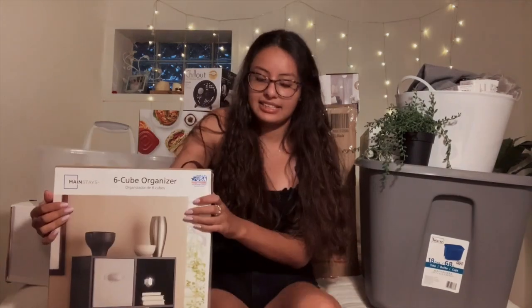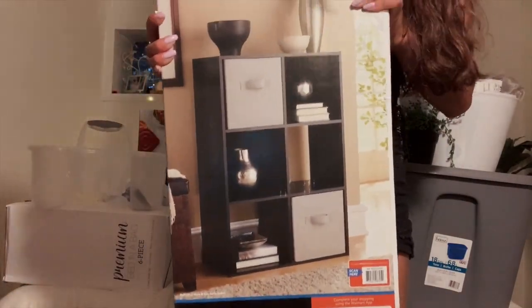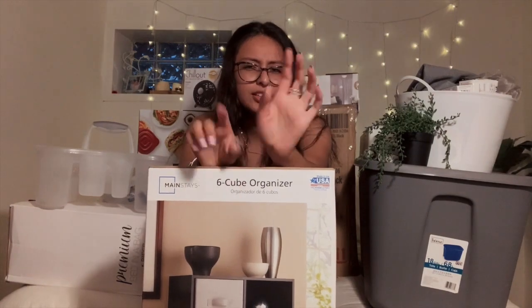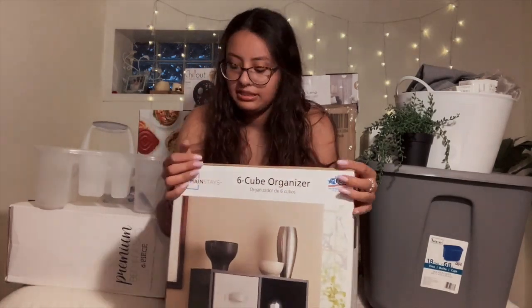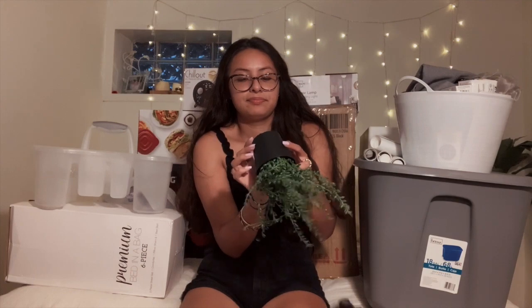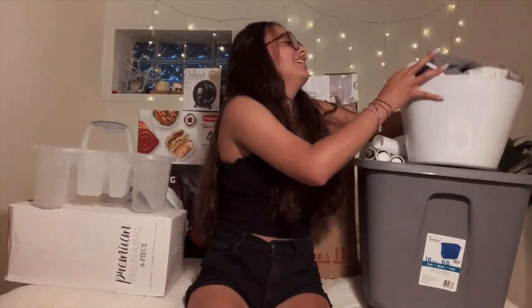I got storage bins — three of them — because I have more upstairs. I also got this shelving unit from Walmart for about 32 bucks. This would be great to put your coffee maker on, your dishes, organize anything. Next thing I got is a little plant from Ikea — these small ones were five dollars.